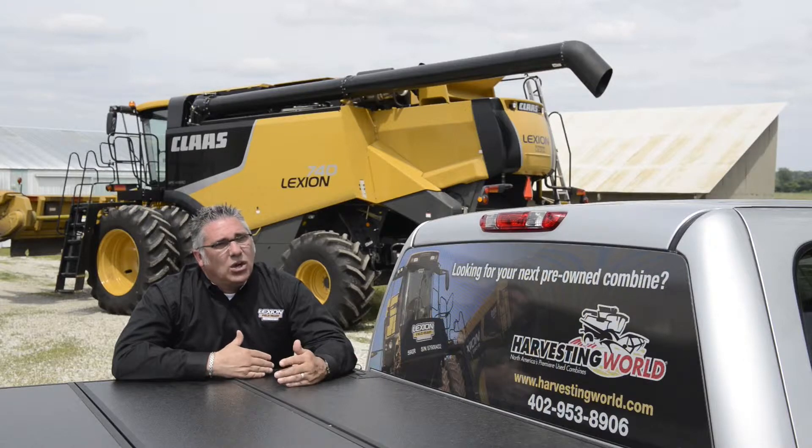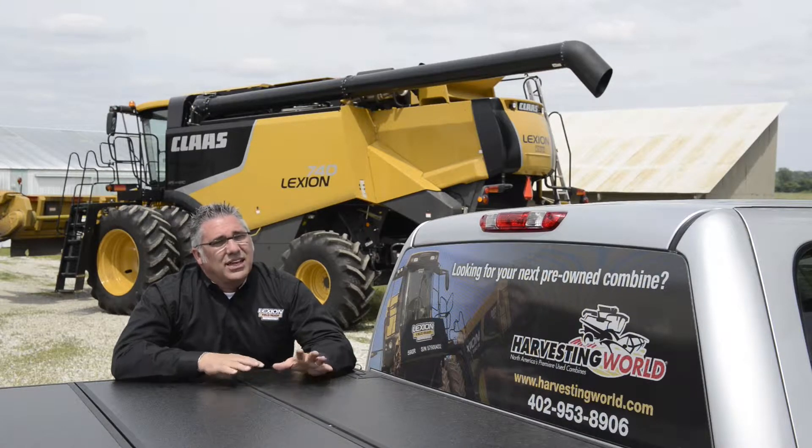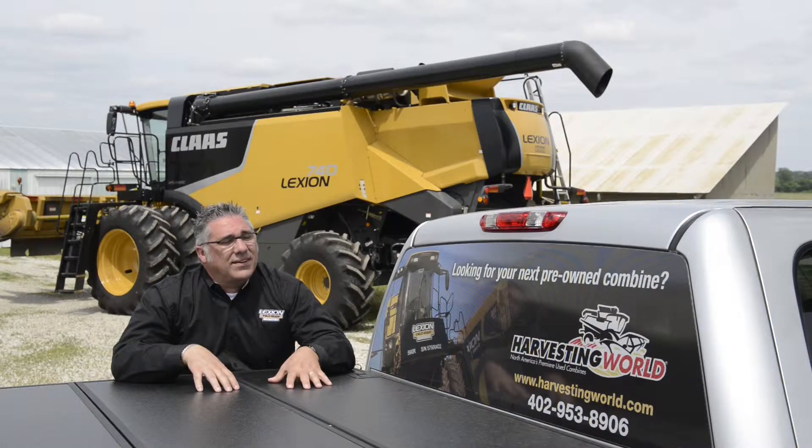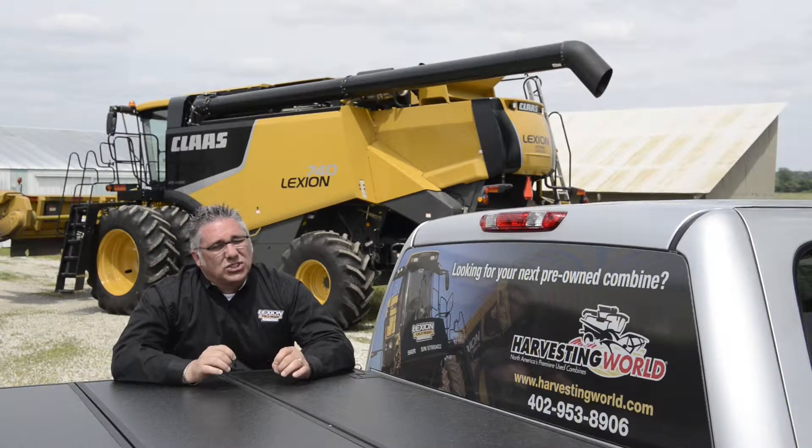After he's identified what needs to be replaced, they'll complete the work order, they'll send the work order into Claas America, and then we'll issue a 75-hour warranty to that customer so he's got the confidence to purchase a used combine.